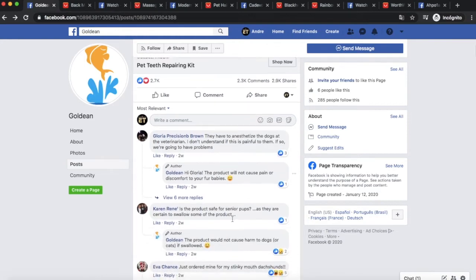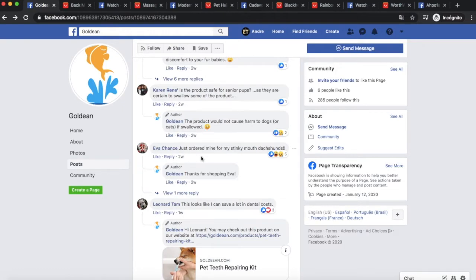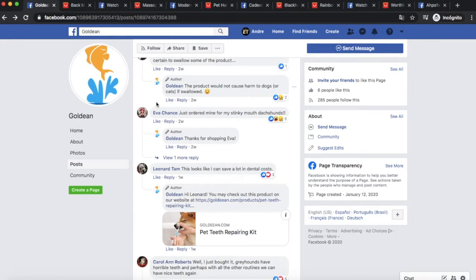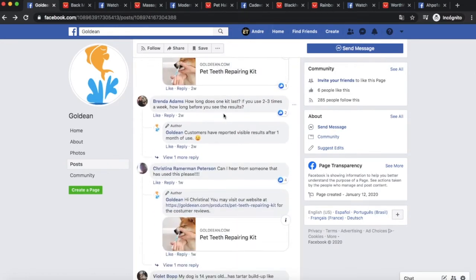From these comments you can see there's real interest. Someone named Karen asks 'Is this product safe for senior pups?' — she's already interested and wants an answer before deciding to buy. Eva says 'Just ordered mine for my stinky dog's mouth.' Another person says 'I just bought it, my dog has horrible teeth.' Someone asks 'How much?' and another asks 'How long does one kit last?' — real people showing real purchase intent.